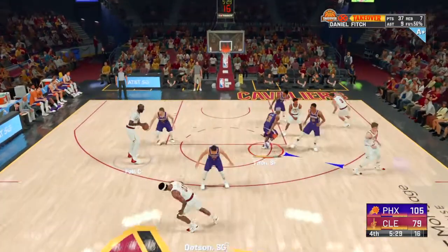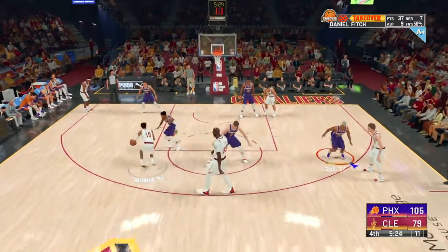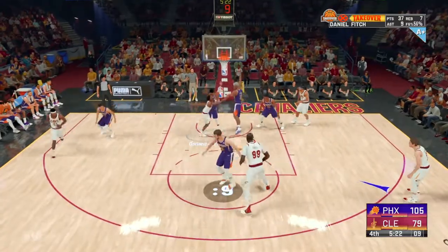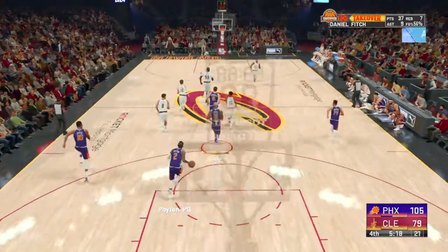Here's Dotson, pass to Fall. Outside Garland. No good on the shot, so Phoenix will take it the other way.